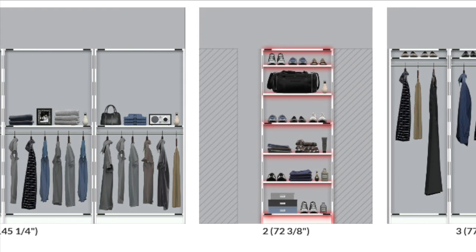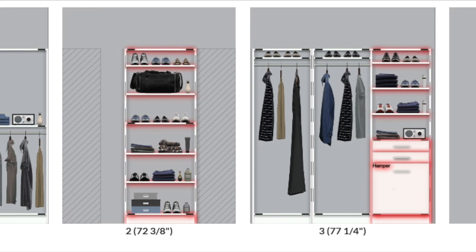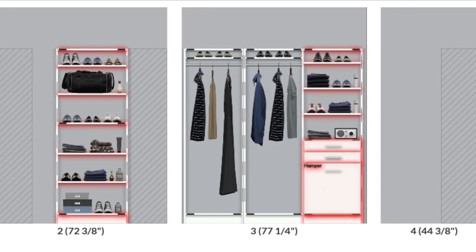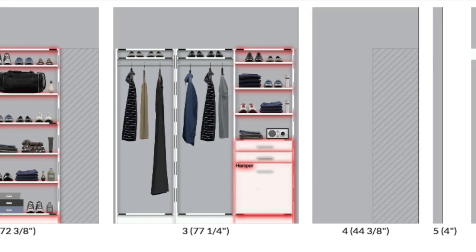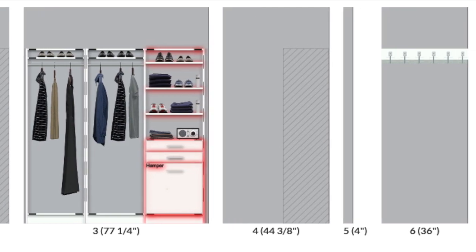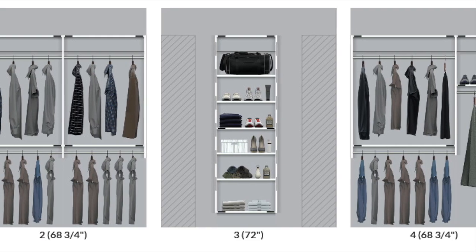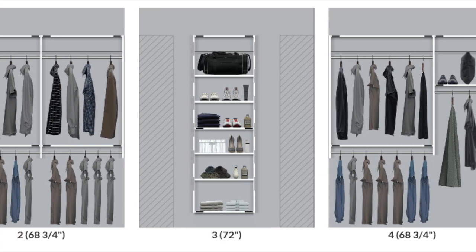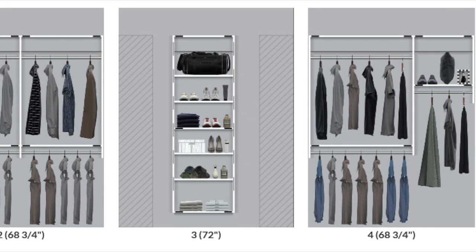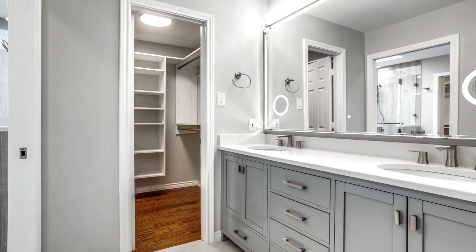In terms of laying out the closets, each was tailored to their individual storage needs. For hers: plenty of drawers for folded items, undergarments, and accessories; adjustable shelving for purses; hanging hooks for belts; hamper storage; a full-length mirror; and a deep shelf across the top for storing luggage. For his: adjustable shelving for folded items and a clear floor area for a bench while getting ready.